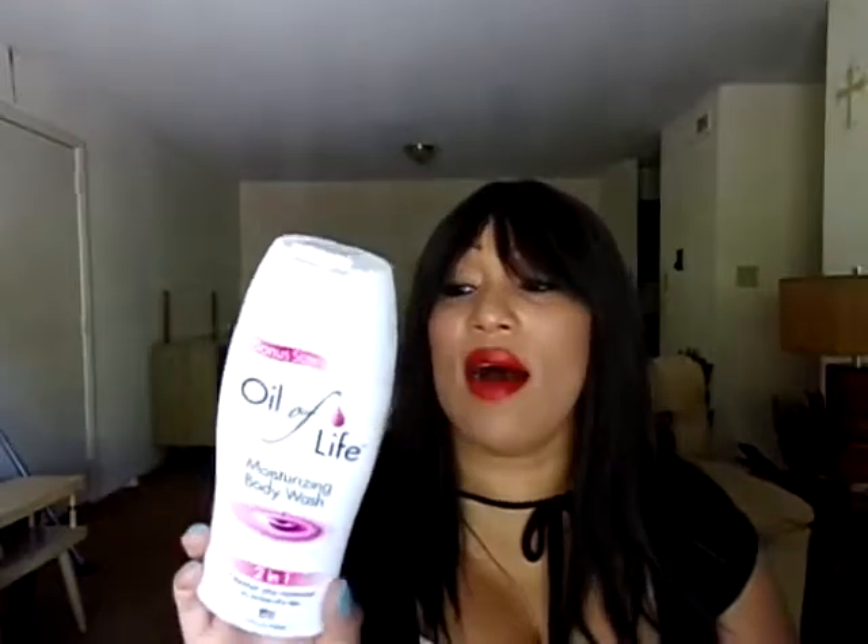This is a brand I buy from Dollar Tree — this is the All of Life Moisturizing Body Wash, a two-in-one cleanser plus moisturizer to relieve dry skin. It's compared to Olay, the original brand. I like this better than the original Olay body wash. It's very moisturizing, smells really great, cleanses the skin, and yes it does moisturize. I have dry skin so this feels lovely, and it's very smooth — you can tell it has oil in it. Great product.